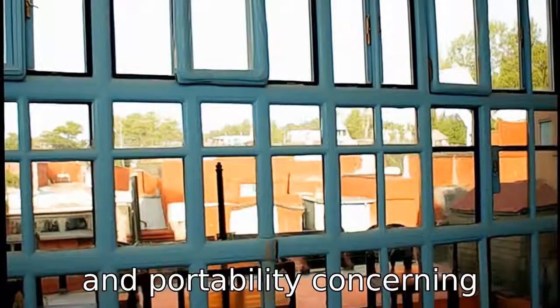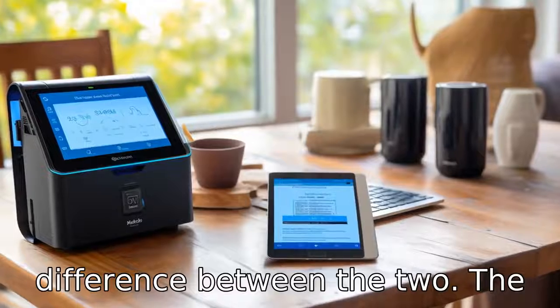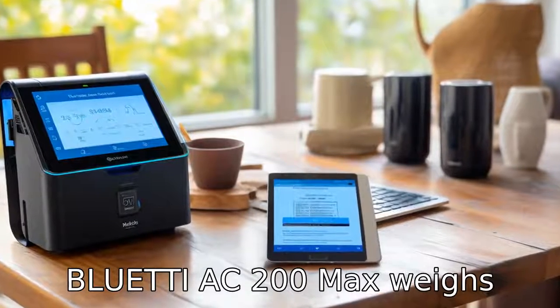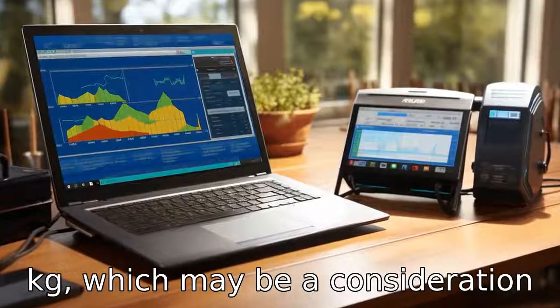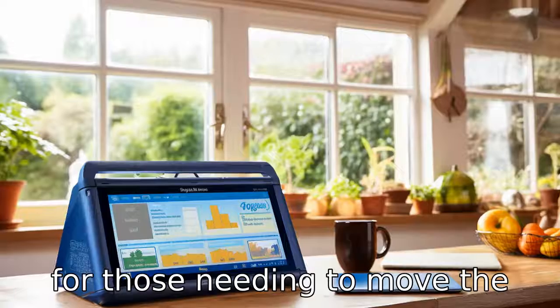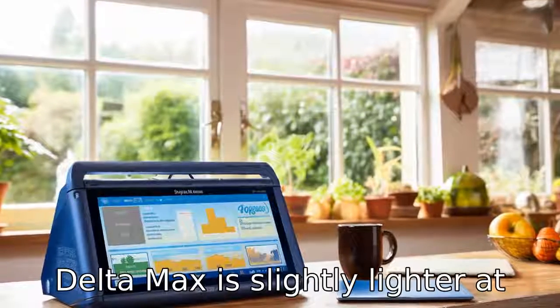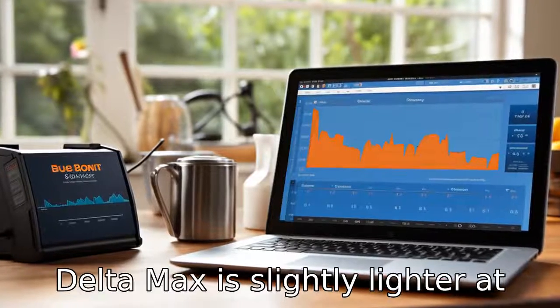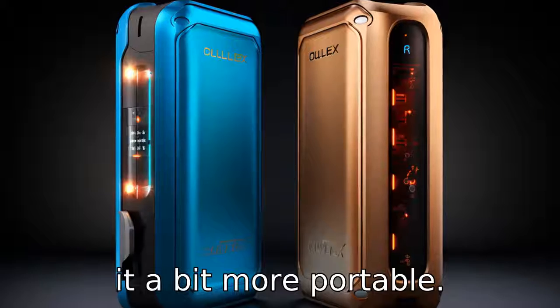Difference 5: Weight and portability. Concerning portability, there is a weight difference between the two. The Bluetti AC200 Max weighs approximately 62 pounds (28.1kg), which may be a consideration for those needing to move the unit frequently. The EcoFlow Delta Max is slightly lighter at around 48 pounds (22kg), making it a bit more portable.